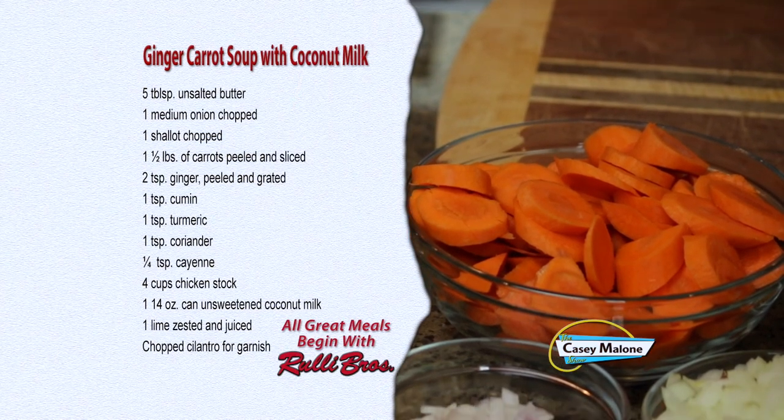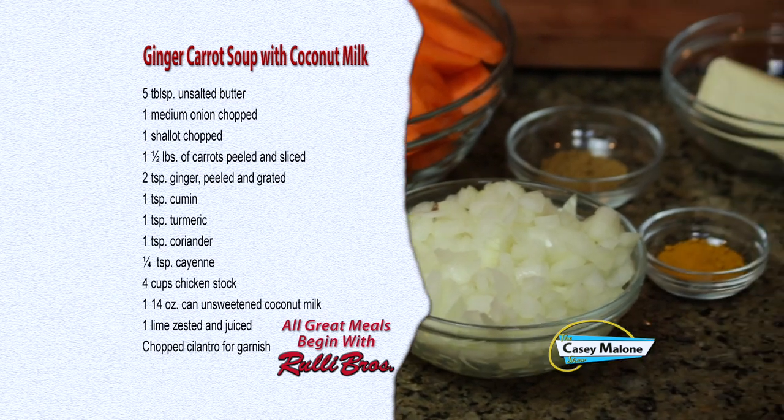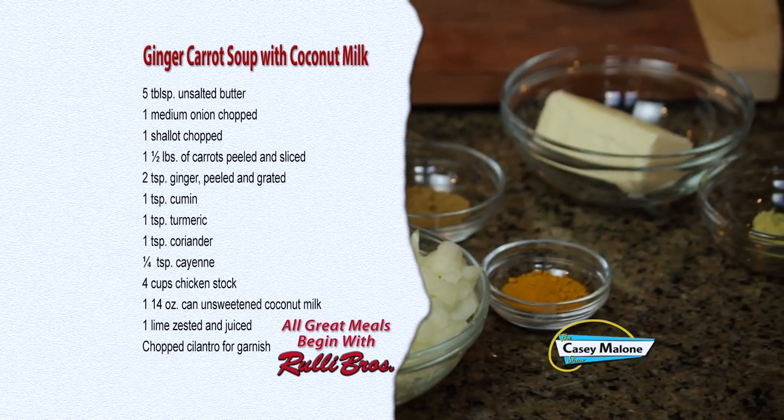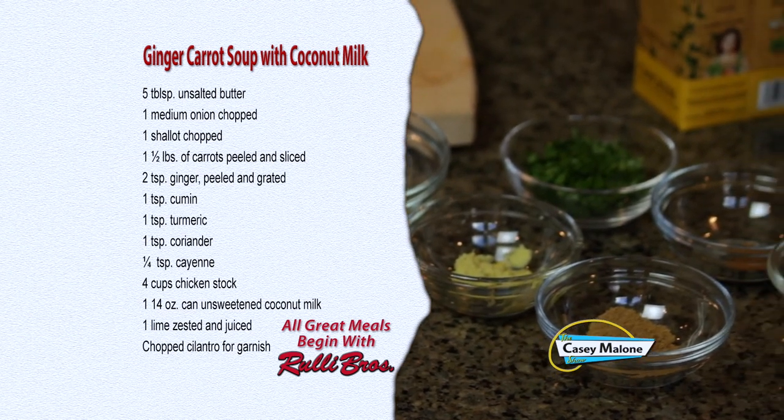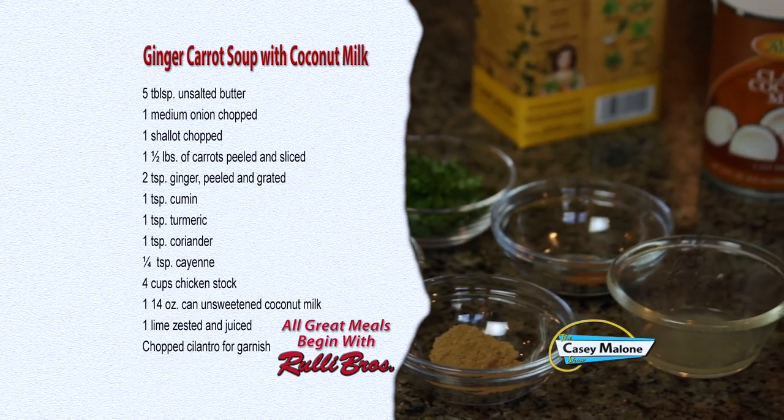This is a great make-ahead dish. Keep this in the fridge and just throw it on the stove right before your guests arrive. It is my carrot soup with ginger and coconut milk. I do not want everyone on Thanksgiving to show up at my house and fill up on snacks — the cheese, the crackers, the nuts, and all that stuff — because of course everyone's starving to eat Thanksgiving dinner. So even if you don't serve this as your first course, it's a nice thing to hand them a mug and they can have this nice, warm, filling soup. For this recipe you'll need five tablespoons of unsalted butter, one medium onion chopped, one shallot chopped, one and a half pounds of carrots peeled and sliced, two teaspoons of ginger peeled and grated, one teaspoon each of cumin, turmeric, and coriander, one quarter teaspoon of cayenne, four cups of chicken stock, one 14-ounce can of unsweetened coconut milk, one lime zested and juiced, and chopped cilantro for garnish.